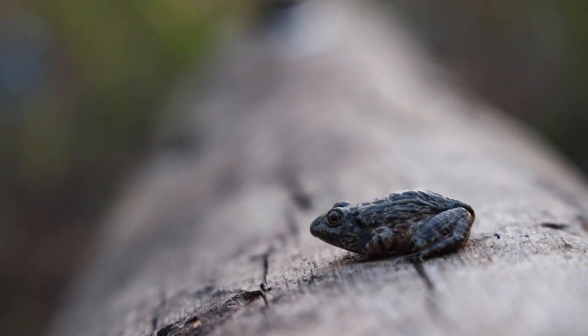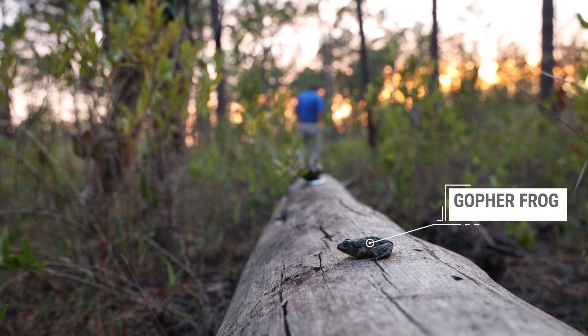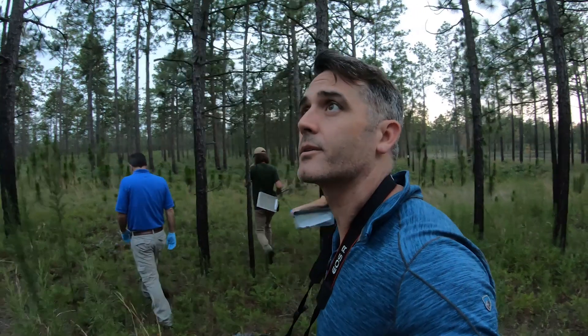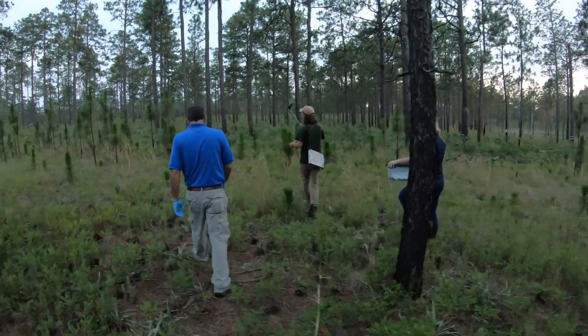This is one of the rarest frogs in the forest, and contrary to what you might believe, just leaving it will probably result in the death of the entire species. In fact, it was this realization that led me to follow the journey of the gopher frog.